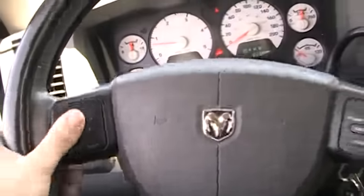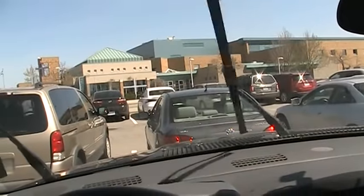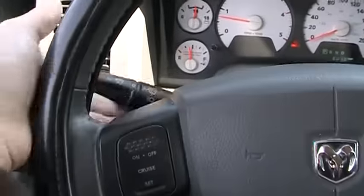Cruise control is on the steering wheel. You have your wiper controls right here — there's low speed and high speed right there. Off to this side you have your turn signals.